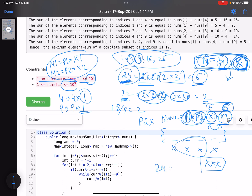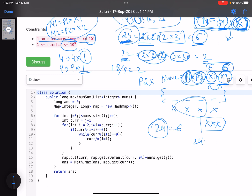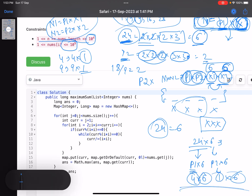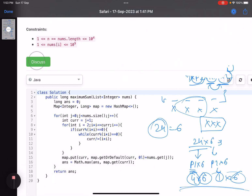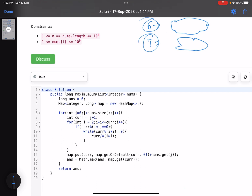For example, 24 has residual value 6. To form a valid pair with 24, you need another number whose residual value is also 6 — like the number 6 itself (which is 1×6). Multiplying 24×6 = 144 = 12², a perfect square. So the approach is: for each index (1-indexed), compute its residual value, and use a map from residual value to the cumulative sum of array elements at all indices sharing that residual value.